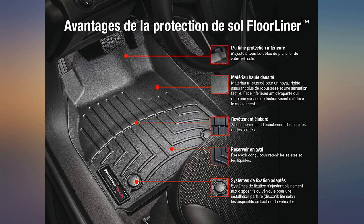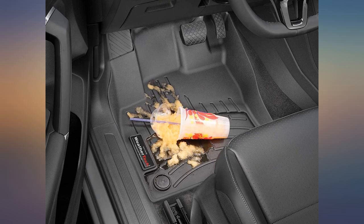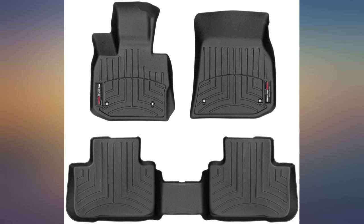WeatherTech quality and perfect fit for 2019 BMW X3. This is my third set of WeatherTech mats ever, and I really stick by the quality of their products.